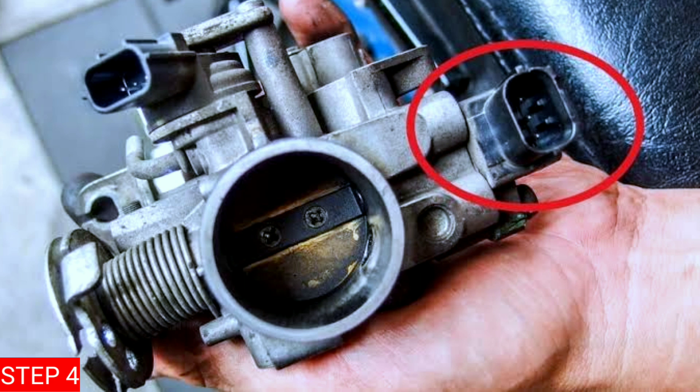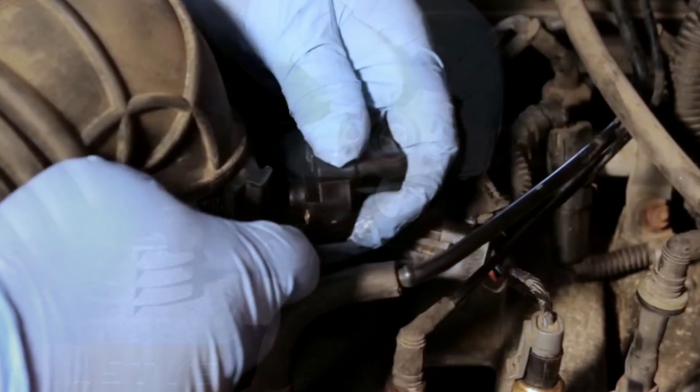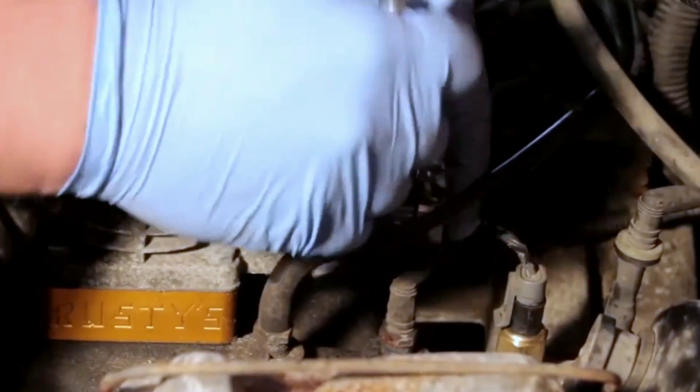Step 4: Replace the throttle or pedal position sensor. If testing reveals that the throttle or pedal position sensor is faulty, it's time for a replacement. Make sure to use a sensor that is compatible with your vehicle's make and model. Install the new sensor and secure it properly.